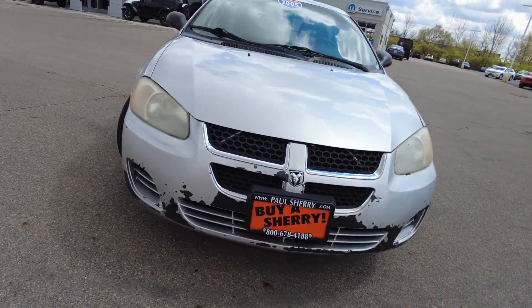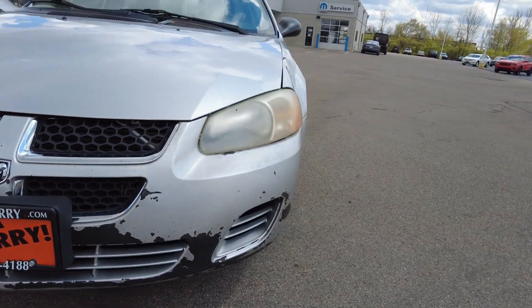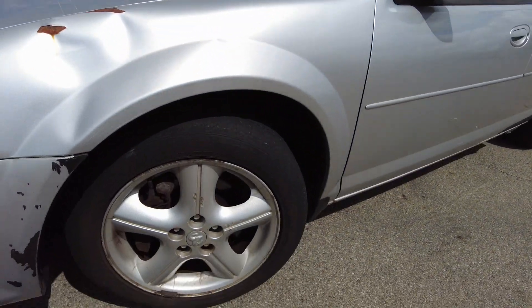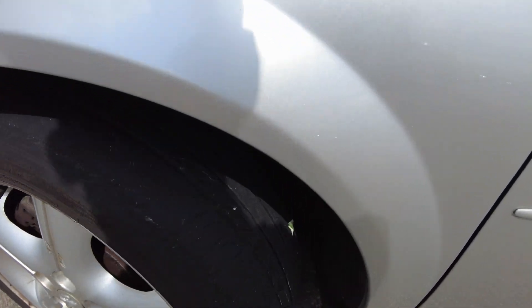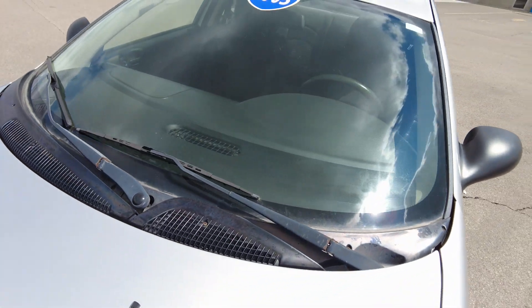It's got some issues with it. Headlights are fogged, as you can see. The front bumper is missing some paint there as well. It does have a dent right here in the right quarter panel. It has alloy wheels, front disc brakes. Tires have a little bit of tread left on them.